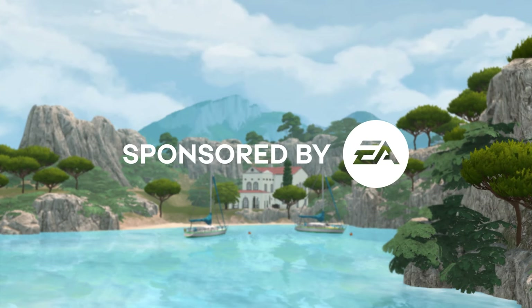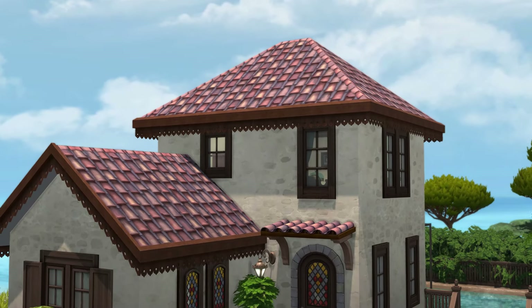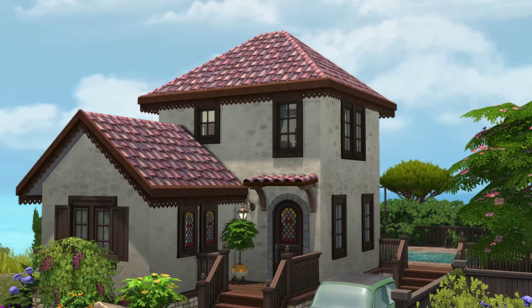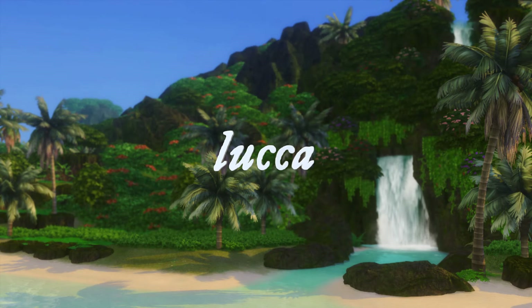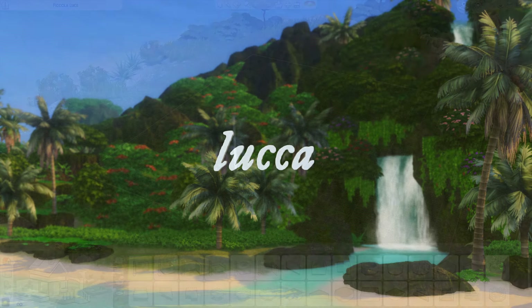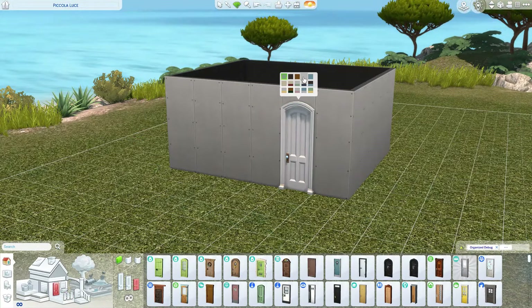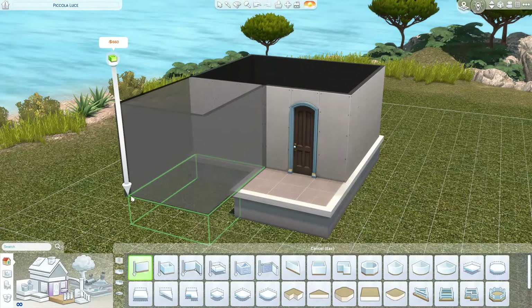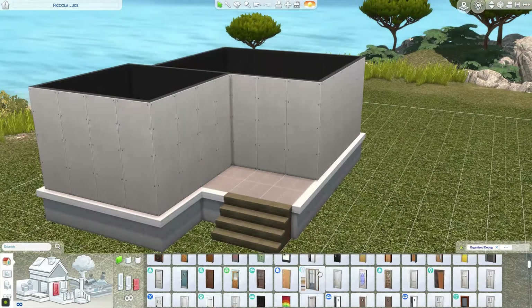This video was brought to you by the EA Creator Network. Hey y'all, it's Luca and welcome back to my channel — welcome back to another speed build in The Sims 4. Today we are building with one of the newest kits released for The Sims 4: Riviera Retreat.